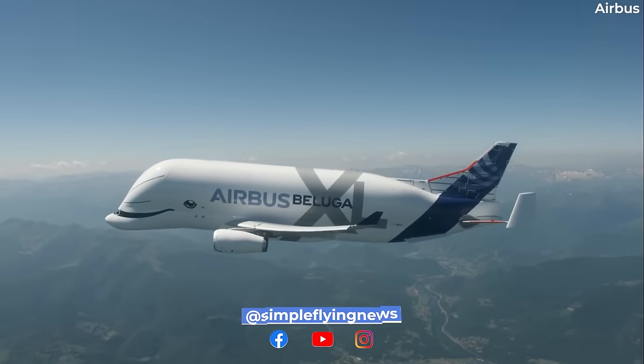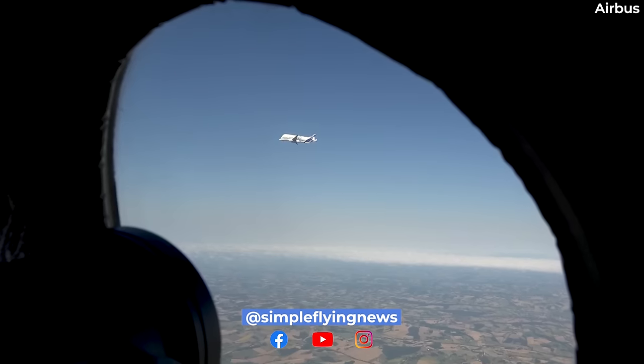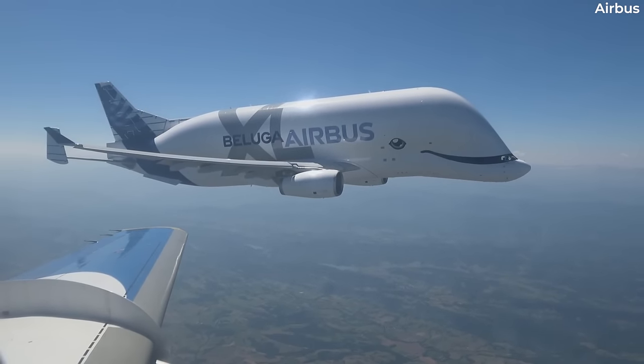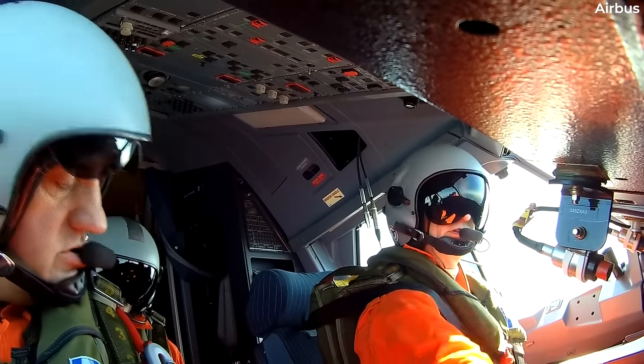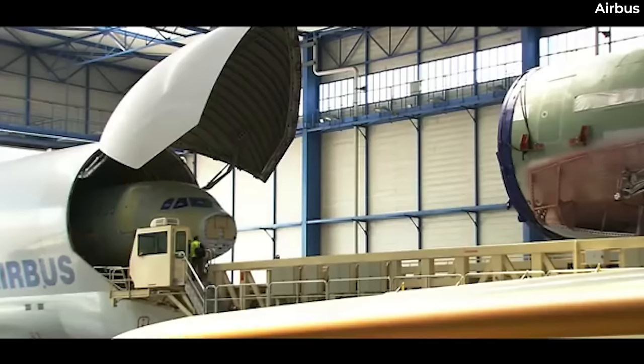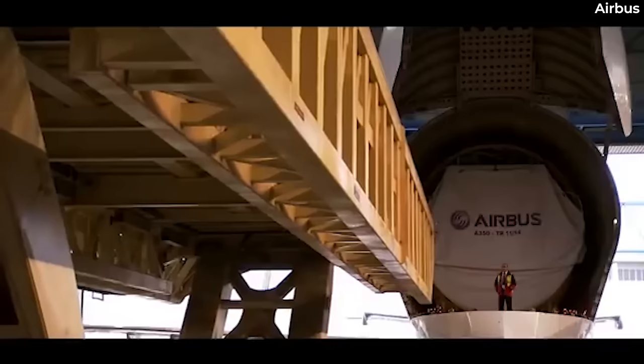Based on the Airbus A330-200 airliner platform, the Beluga XL, formerly designated as the A330-700L, is the successor to Airbus' Beluga ST transporter that was designed to transport aircraft components between Airbus factories and assembly plants located across Europe.